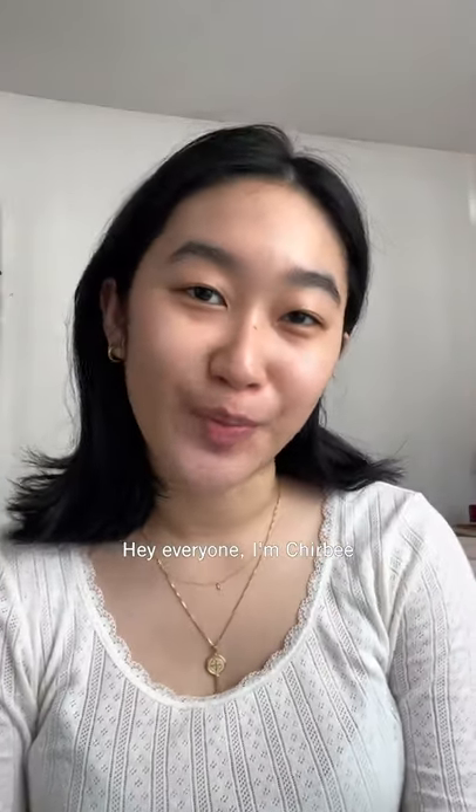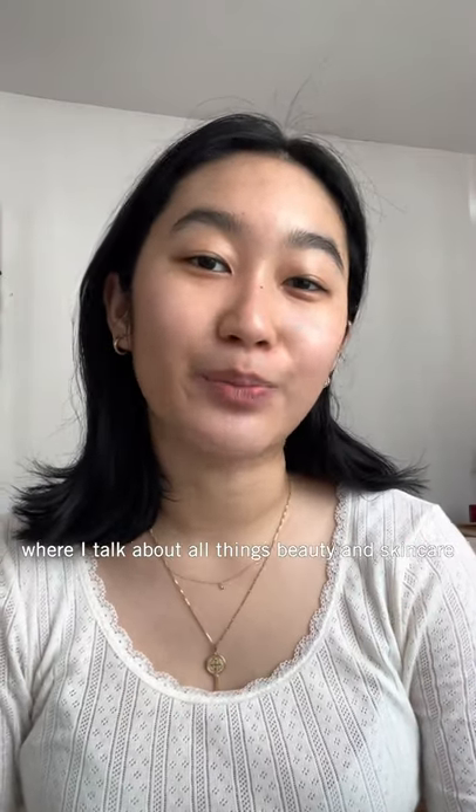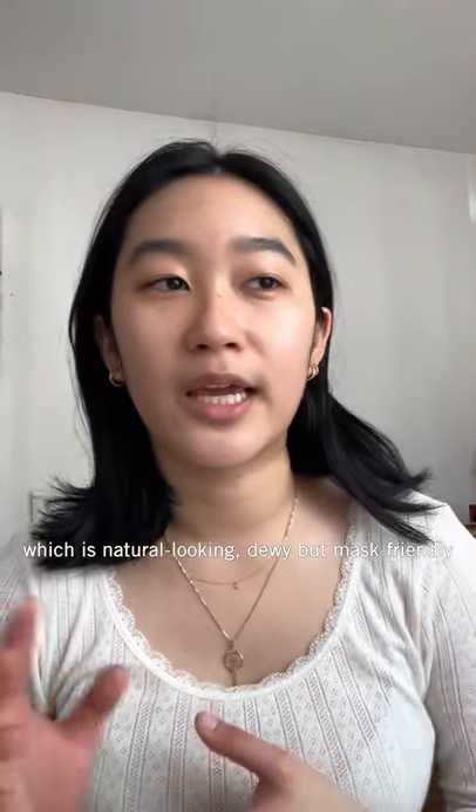Hey everyone, my name is Cherby and I run the Instagram page CD Lately where I talk about all things beauty and skincare. Today I'll be showing you my everyday makeup routine, which I would say is natural-looking, dewy, but also mask-friendly.